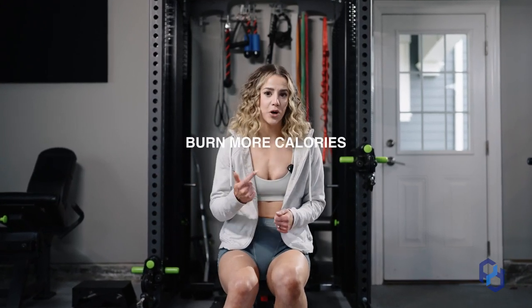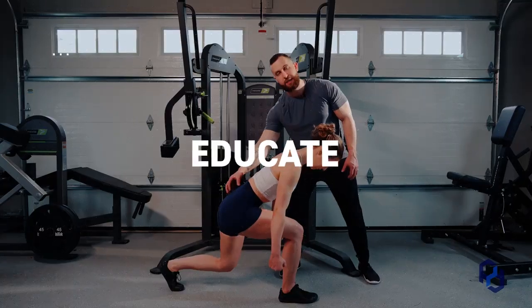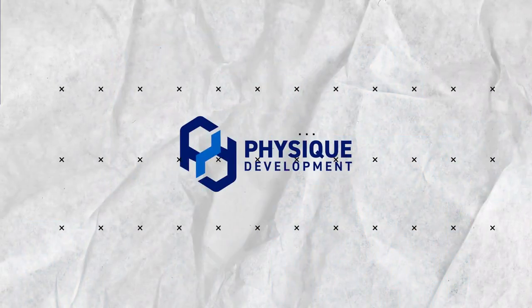In today's video, I'm going to teach you how you can look more aesthetic, burn more calories, have better posture, prevent injuries, and more with this muscle group that you might be overlooking. That might seem a little bit too good to be true, but I promise you training your chest is going to massively pay off.